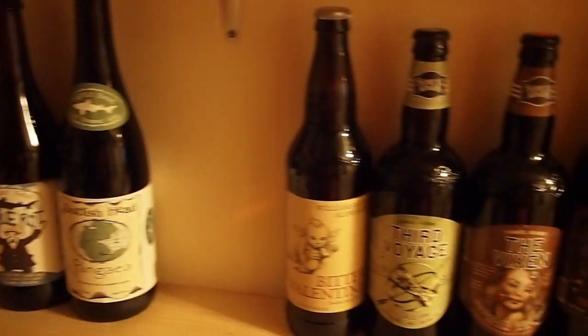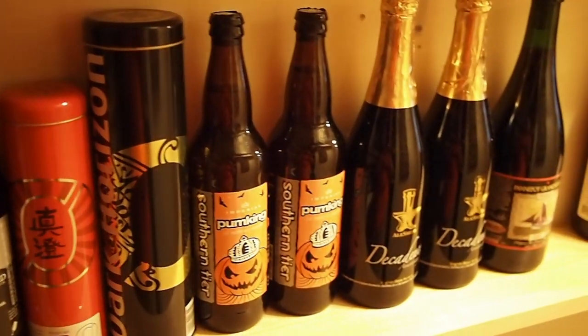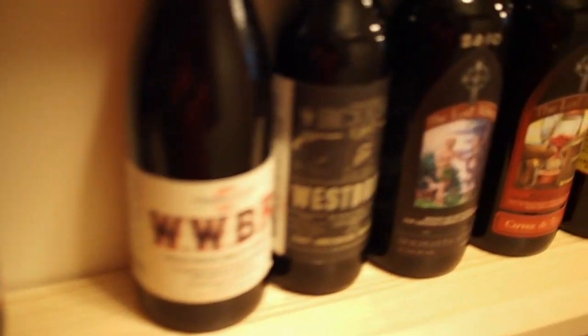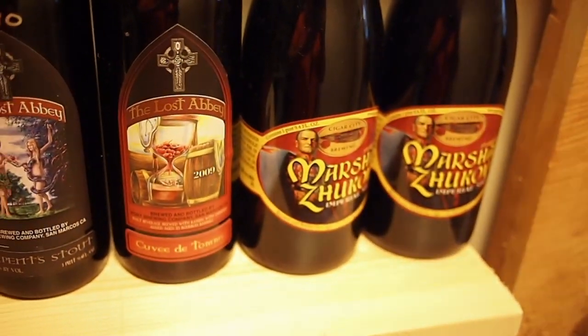These, starting with Noble Rot, are all going to be drunk pretty fast. And then these are the ones that are ageable — not Pumpkin, but some of the ones that age well: Decadence, some Crooked Stave, Mexican Cake, Lost Abbey stuff from various years. These are Cubs. Then we'll swing around here.